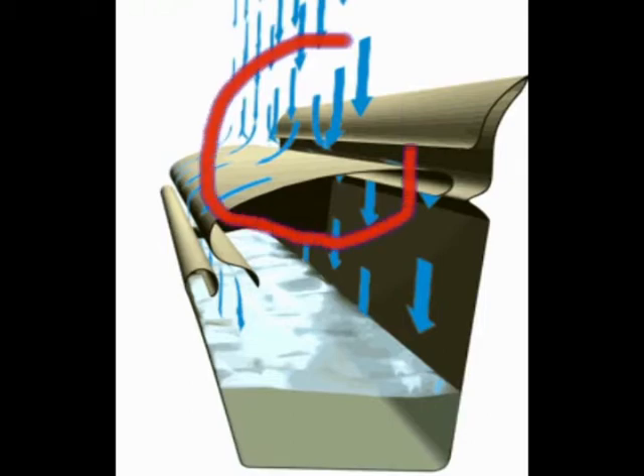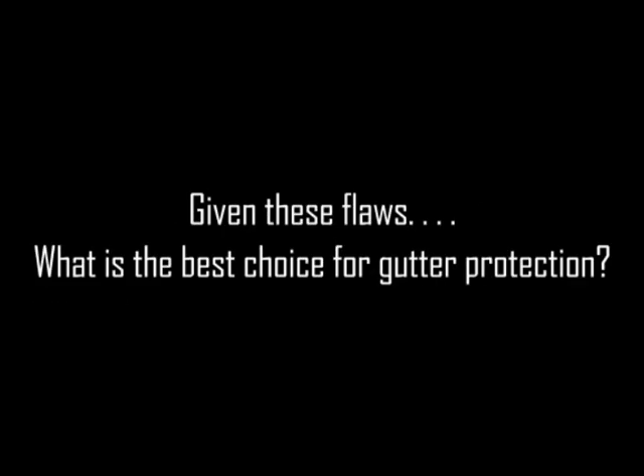Now given these flaws, what is the best choice for gutter protection? Are the rain gutters?